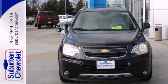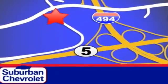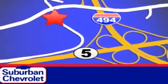Bring the family over for a test drive today. Stop in for a no-obligation test drive and shop over 16 acres of inventory. We are conveniently located in Eden Prairie at Highway 494 and Highway 5.